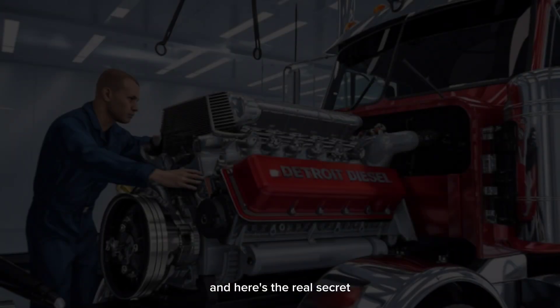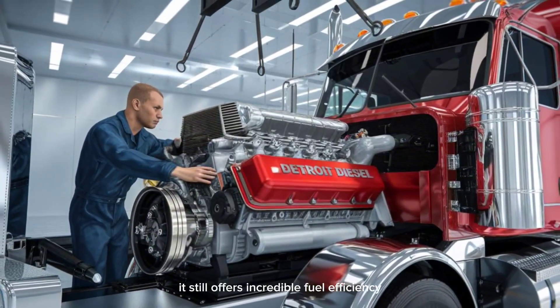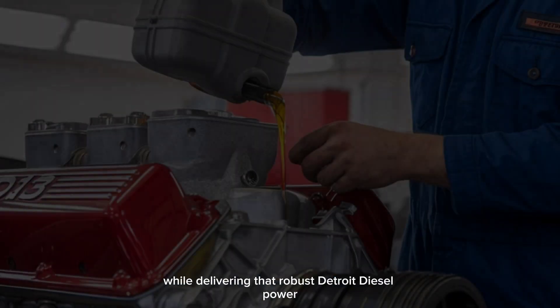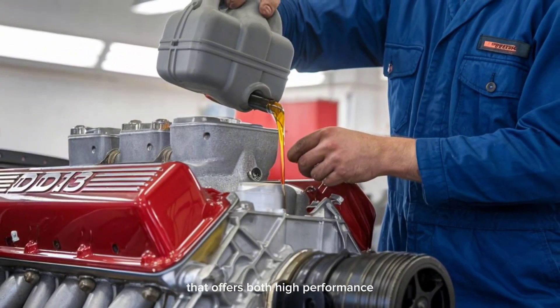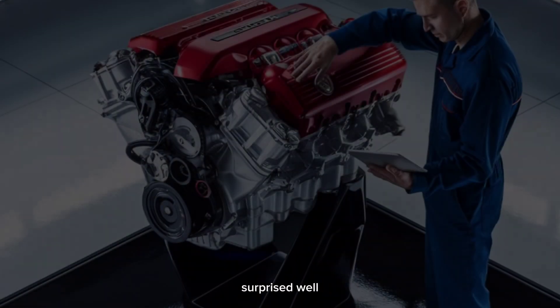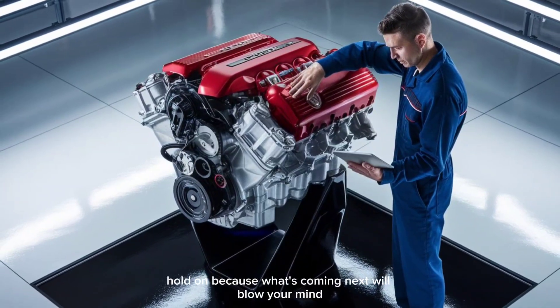Despite its smaller size, it still offers incredible fuel efficiency while delivering that robust Detroit Diesel power. If you've ever dreamed of an engine that offers both high performance and economy, this is it. Hold on, because what's coming next will blow your mind.